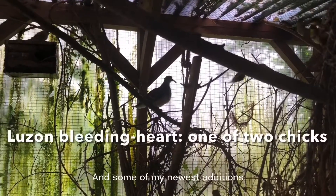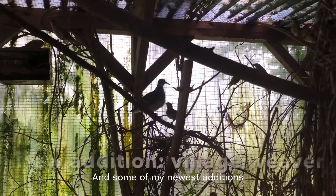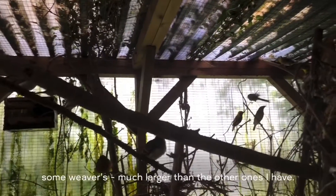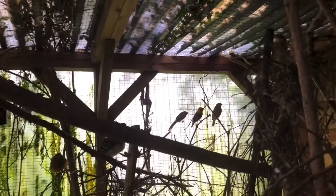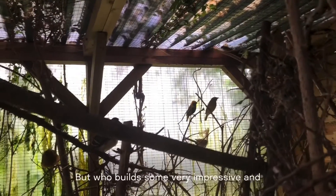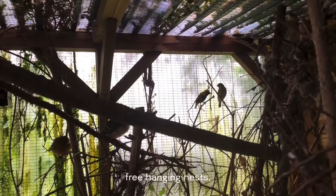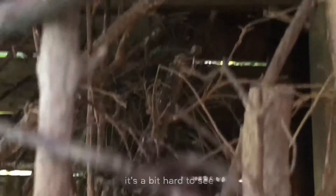And some of my newest additions — some weavers, much smaller than the other ones I have, but they've built some very impressive free-hanging nests, which are a bit hard to see on camera.